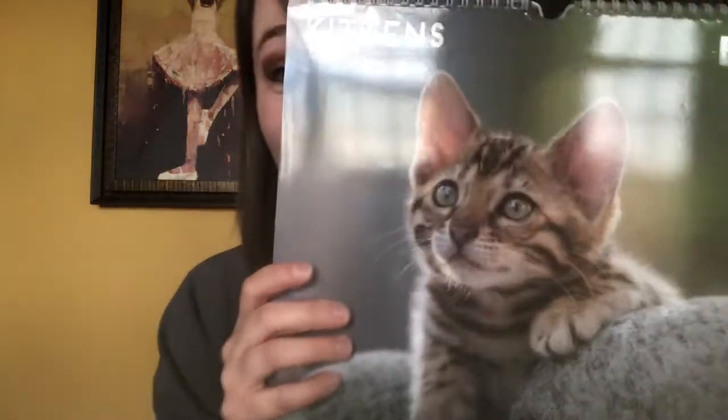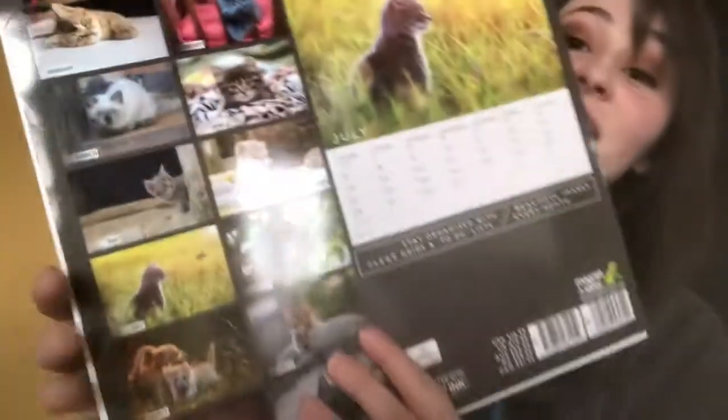So today I went out to Petco and bought some more crickets and also bought some mealworms, because geckos love mealworms. While I was in line, I bought this calendar — I know we're three months into the year, but these kittens are just so cute and we still have a good bit of the year left, so I'll get to hang that up and see all the cute little cats.